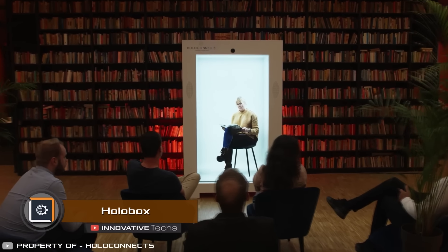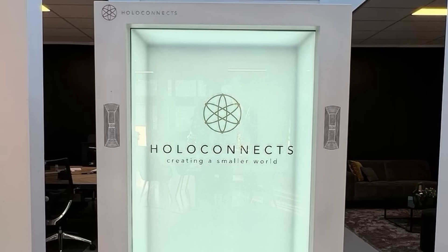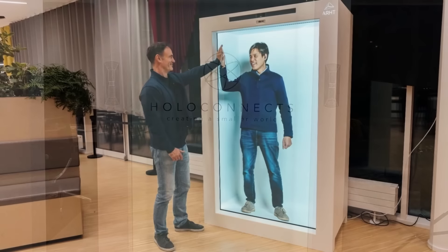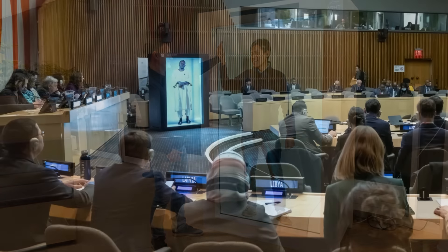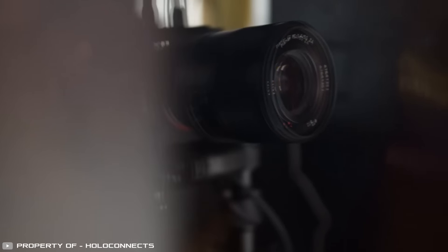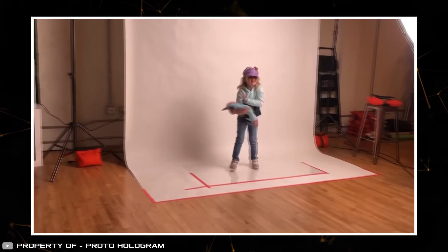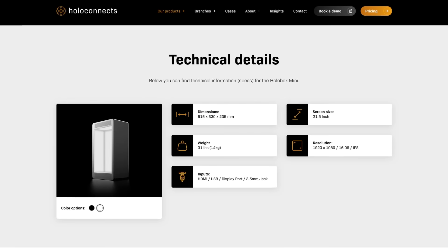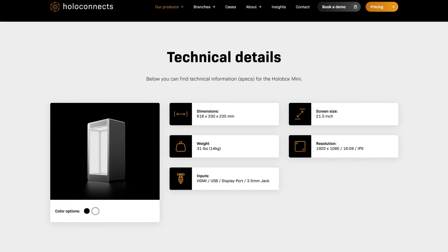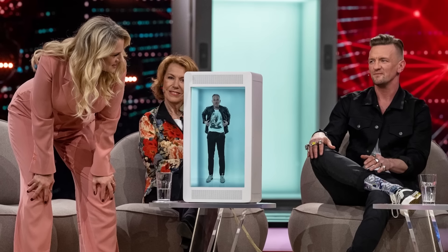Now you can talk to a hologram of your interlocutor thanks to the innovative invention HoloBox. This device is a rectangular box the height of a person with which you can see a three-dimensional image of a person located in another city or country. It works using special software that analyzes the video signal from the camera and converts it into a hologram, which is then transmitted over the internet to another HoloBox and displayed on a transparent anti-glare screen. The developer also offers a smart model that can be placed on a table or shelf and communicate with holograms on a 1-to-4 scale.